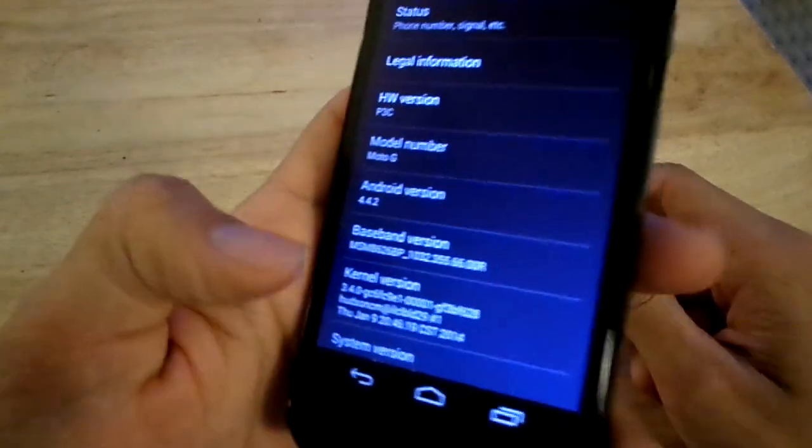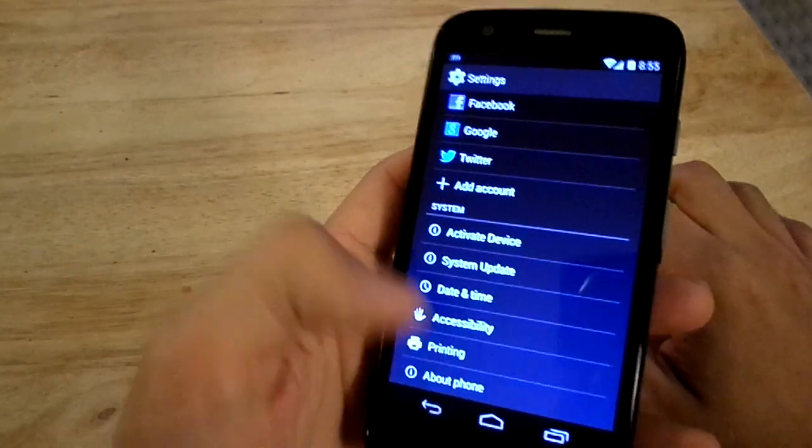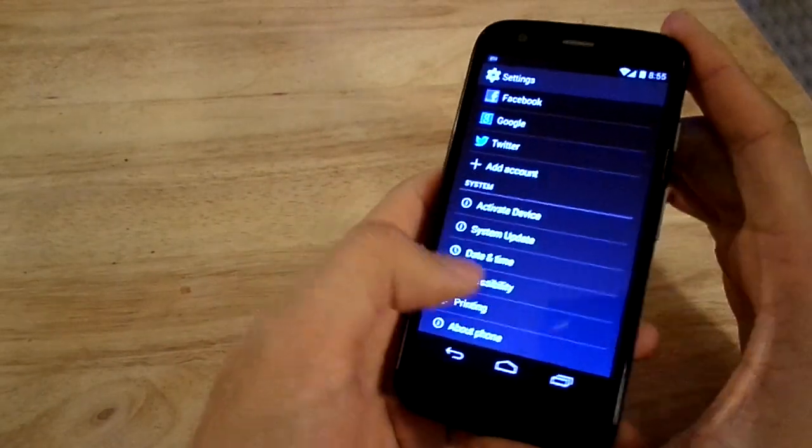Yes, the Moto G, which is a phone that's under $200 — this one specifically was $129.99 from Boost Mobile — does have the latest version of Android KitKat.